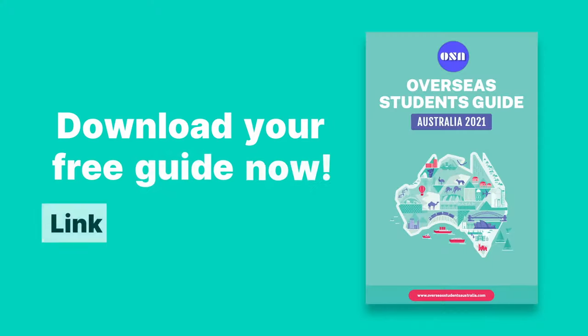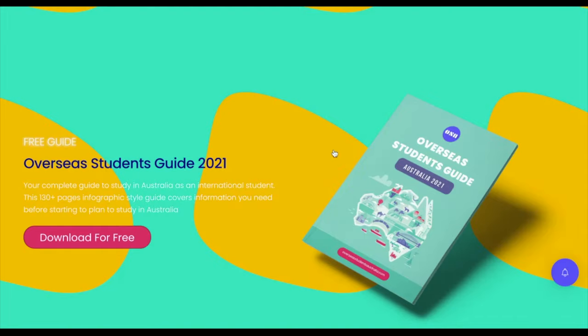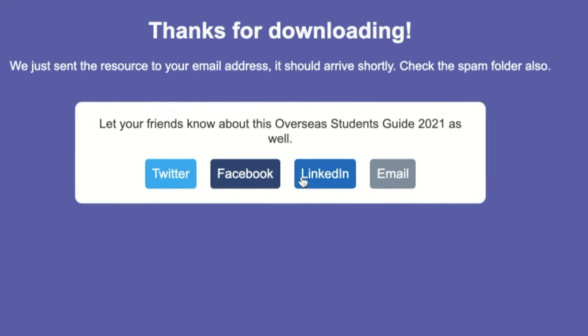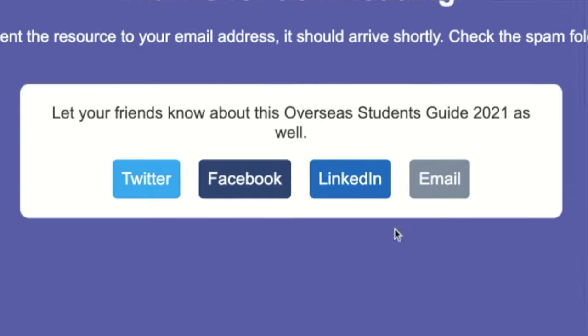To get this guide for free, all you need to do is click the link in the description, go to the website, put in your details, and the guide will be delivered to your inbox. Sometimes the guide might not appear in your inbox, so make sure to check your spam or junk folder as well. I would really appreciate it if you can share the link with your friends so they can download this guide too.